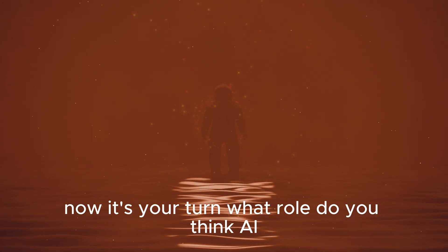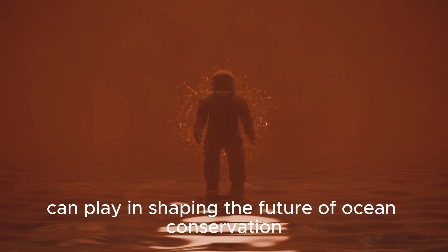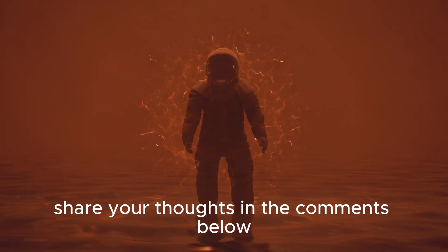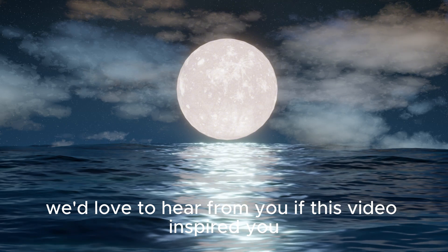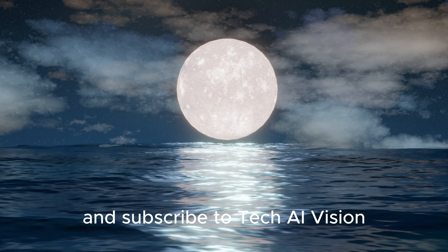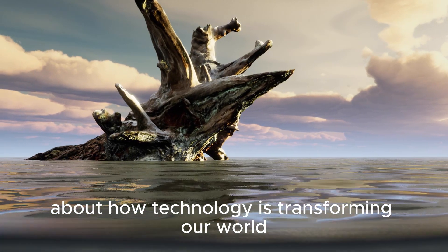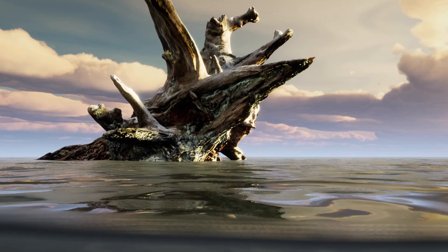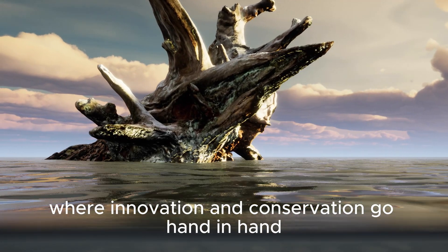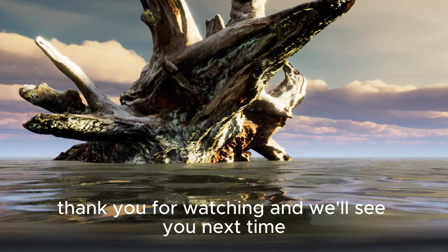What role do you think AI can play in shaping the future of ocean conservation? Share your thoughts in the comments below — we'd love to hear from you. If this video inspired you, don't forget to like, share, and subscribe to Tech AI Vision for more stories about how technology is transforming our world. Together we can create a future where innovation and conservation go hand in hand. Thank you for watching, and we'll see you next time.